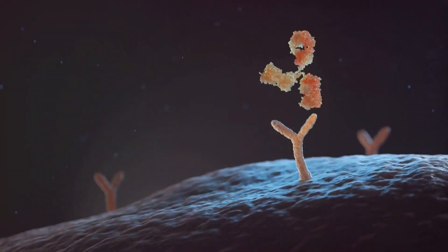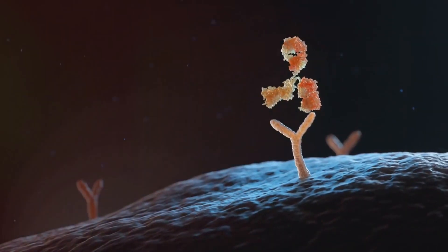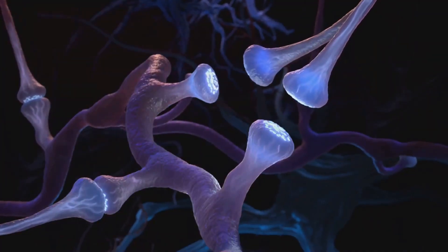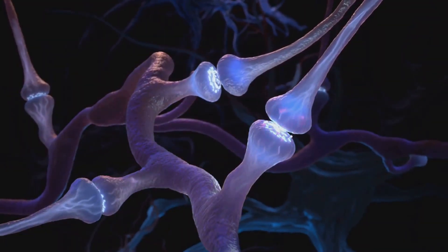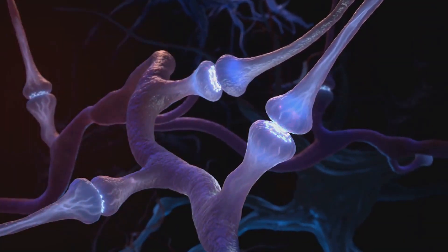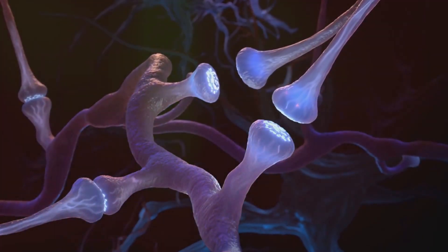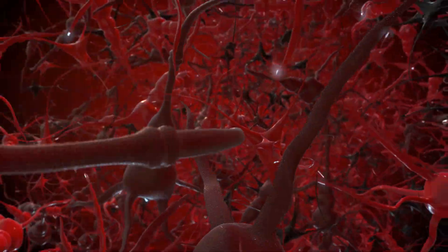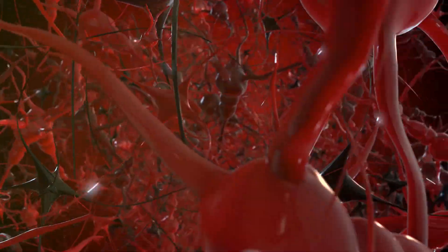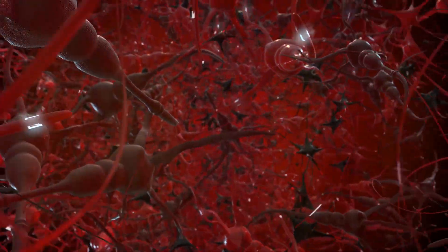Imagine you've got a lock and a set of keys. The lock is your receptor, and the keys are your agonists. Just as the right key turns the lock, opening the door, an agonist binds to its receptor, initiating a cascade of events within the cell. This process is fundamental to how cells communicate and respond to the environment around them. Agonists could be endogenous, meaning they are produced within the body, like adrenaline or noradrenaline. These naturally occurring agonists bind to adrenergic receptors, stimulating a response.